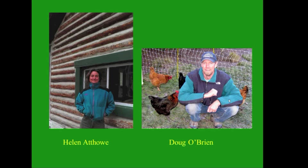Before we begin, I'd like to briefly introduce our speakers. Helen Athow has been farming on her own and consulting for other organic vegetable and fruit farms for 25 years. She was a horticulture extension agent for 15 years and owned and operated Biodesign Farm, a 30-acre diverse organic fruit and vegetable farm in western Montana for 17 years. She recently spent six months as a consulting vegetable grower for a 2,000-acre organic vegetable and fruit farm in northern Colorado with a 5,000-member CSA.